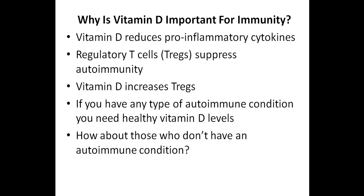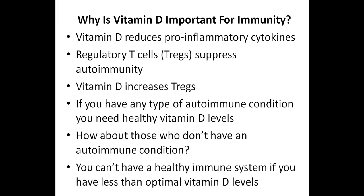But how about those people who don't have an autoimmune condition? Of course, anyone who is looking to achieve optimal immune system health needs to have healthy vitamin D levels. I'm not suggesting that having healthy vitamin D levels is the only factor in achieving optimal immune system health, but I think it's safe to say that you can't have a healthy immune system if you have less than optimal vitamin D levels.